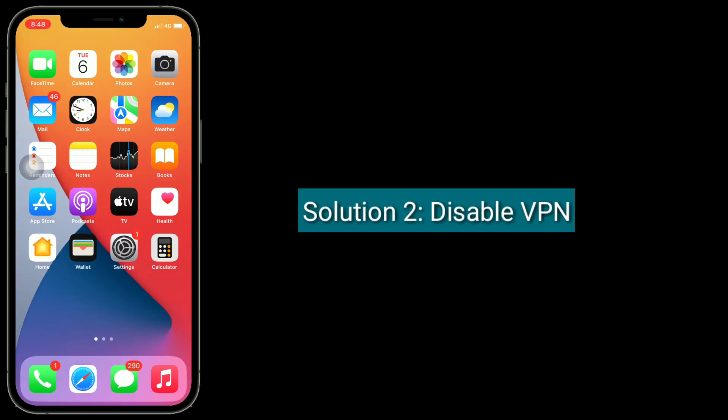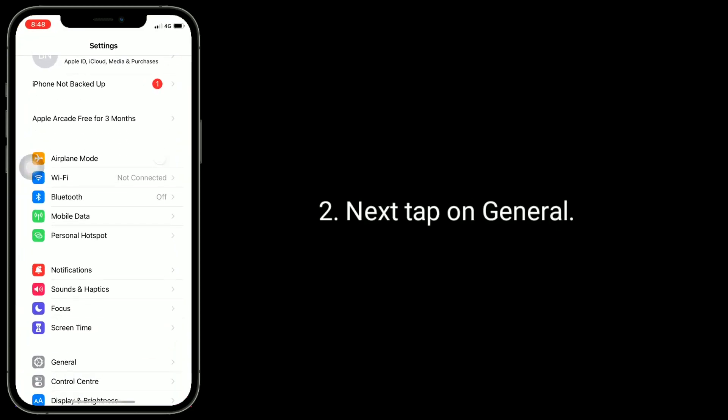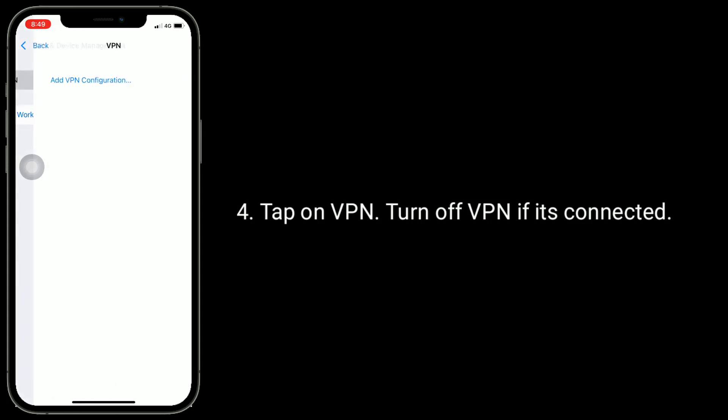Second solution is disable VPN. Go to the settings app, next tap on general. Scroll down and tap on VPN and device management. Tap on VPN, turn off VPN if it's connected.